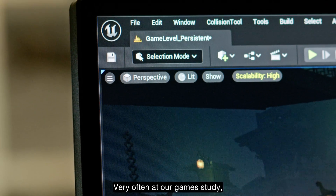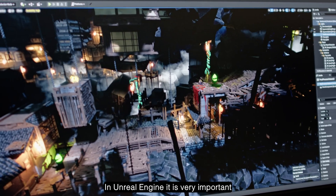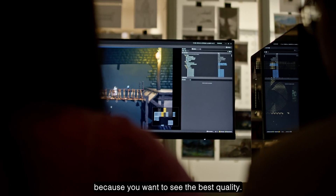Very often at our game studio we tend to work in Unreal Engine. In Unreal Engine it is very important that your computer is very responsive, and your monitor is good of course, because you want to see the best quality.